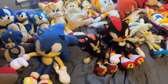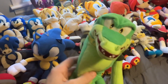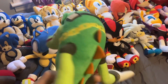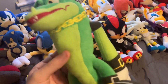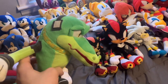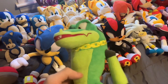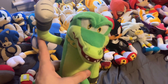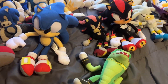The last group I have is Team Chaotix. Starting with Vector the Crocodile — this is a Tomy plushie that I use in my Sonic Plush Adventures series. I've had this since around 2018, and this plushie made its debut in episode 14 of Sonic Plush Adventures.